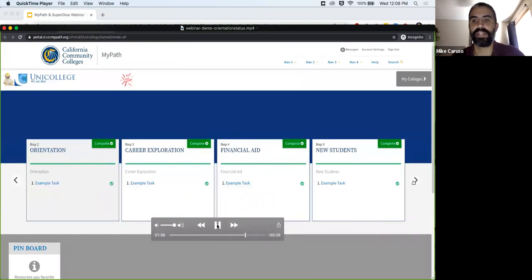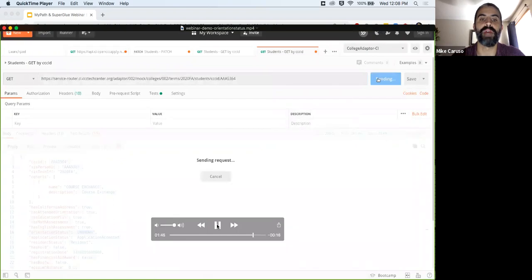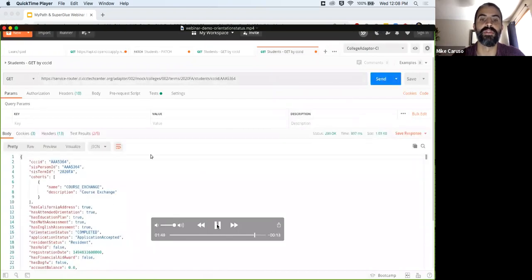For the purposes of this particular rule, completing these four cards is all we need to do. What will now happen is a rule will trigger in the MyPath rules engine that will update the SIS to have orientation status complete — we do that by writing to the SIS via the Superglue adapter. You'll see here now that this has been marked as completed. This is an example of how a series of events a student has taken part in within MyPath fires a rule and writes to the student information system.